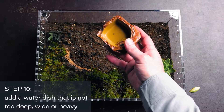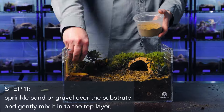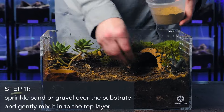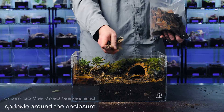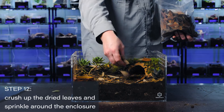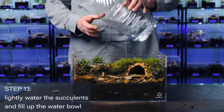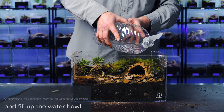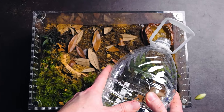Choose a water dish that is not too deep or heavy and place it far from their hide. For the final touches, you can sprinkle some exotic stone desert around the enclosure, followed by scattering crushed dry leaves. You can even break up some dried sphagnum moss and sprinkle that around to really give it a scrubland vibe. Lightly water your plants and fill up the water dish and you are done.